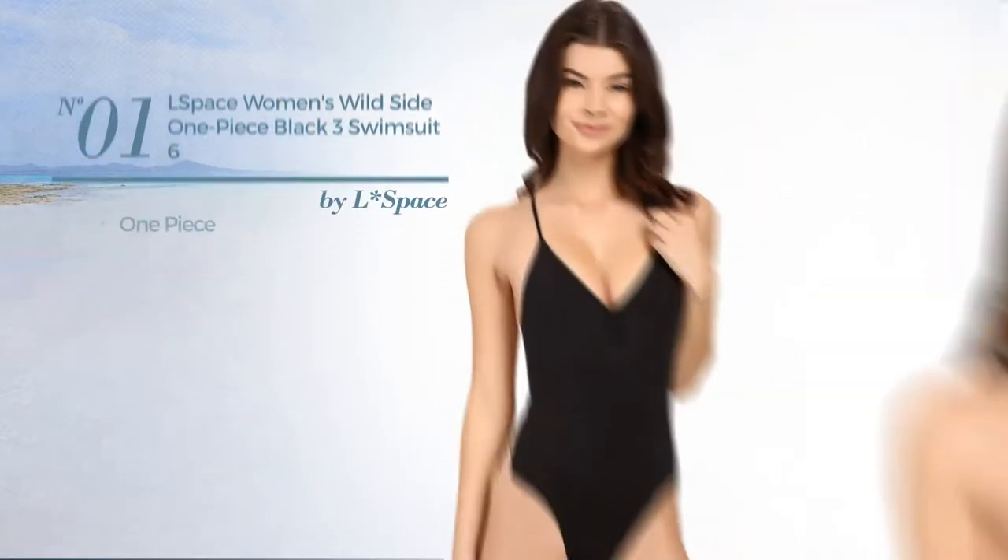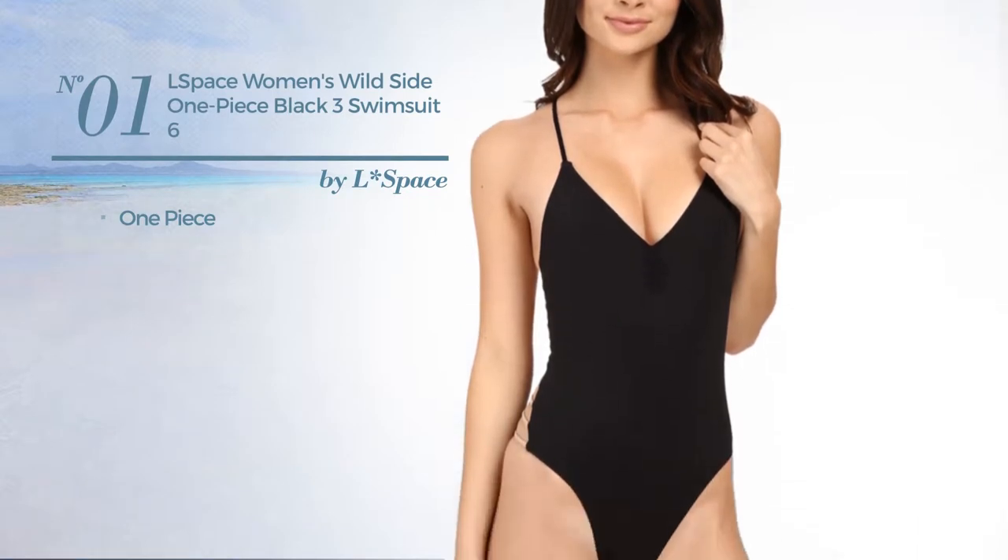Number 1. A One-Piece Swimsuit. Available in 7 more colors.